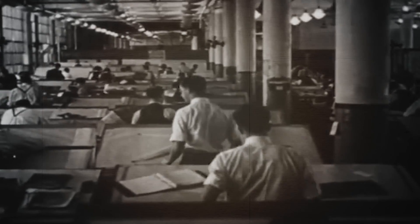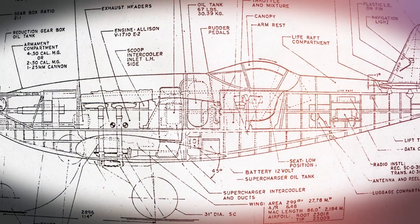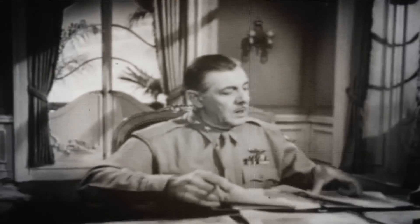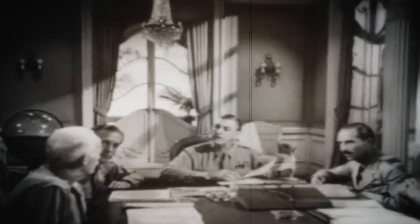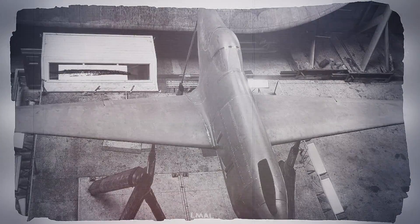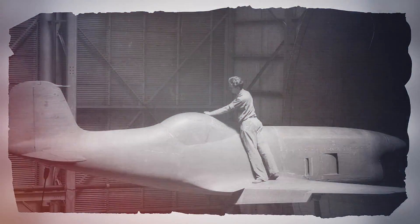Bell Aircraft began to work on a proposal for the US Army, outlining a dimensionally compact, single-seat, single-engine fighter constructed mainly of wood that would be cheap and quick to produce. The proposal was submitted to the Army on October 30, 1941, two months before the US entry into the war. Bell believed their fighter could solve the problem of material sourcing while producing an agile design that could be competitive with the Japanese Zero.